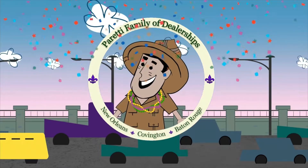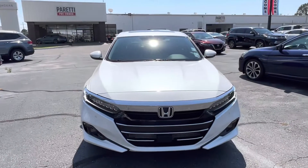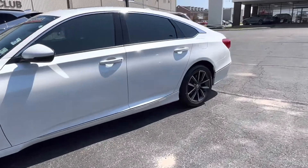Trader Joe Peretti, the dealer who is ready to trade. Thank you for choosing Peretti Family Dealers for your next vehicle purchase. Today we have our pre-owned 2021 Honda Accord.